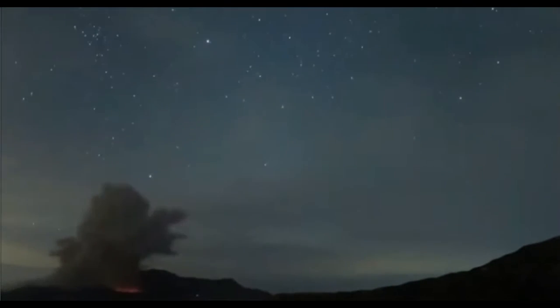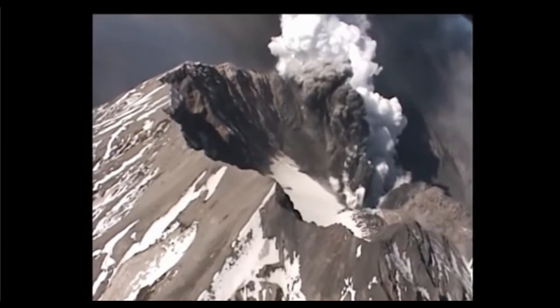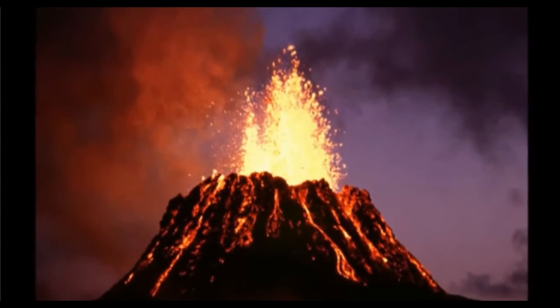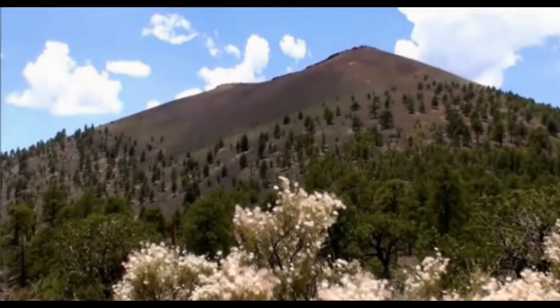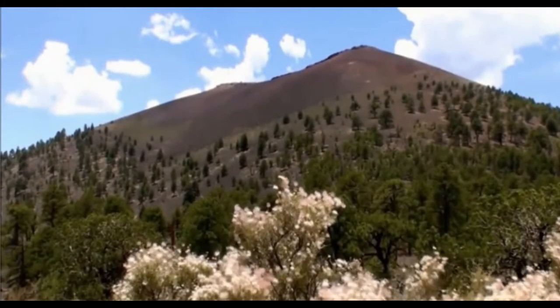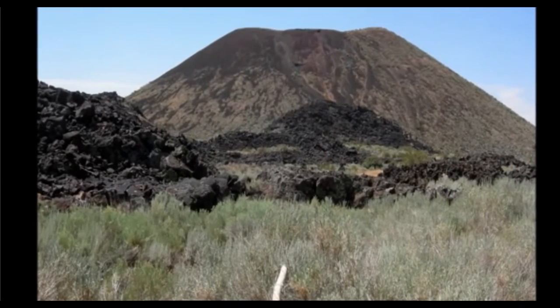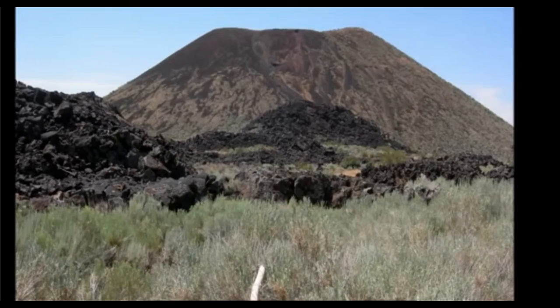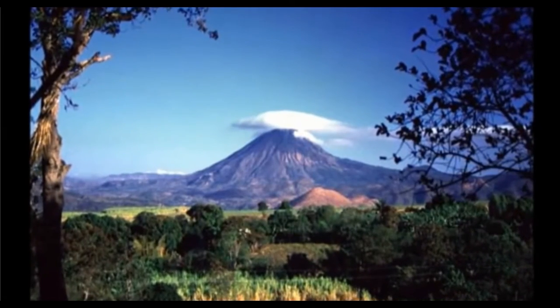Volcanoes are typically mountains, and although you may picture a volcano a certain way, they actually form a variety of different structures. The first type of volcanoes are cinder cones. Cinder cones are some of the most common volcanoes. They are fairly small, steep-sided cones made of loose rocks, ash, and debris that were thrown out during the eruption. Unlike other volcanoes, cinder cones usually have a single opening through which magma escapes.